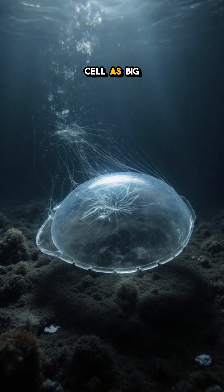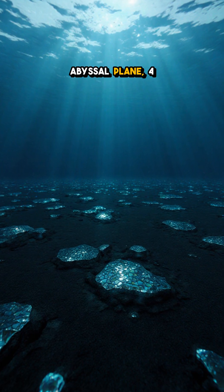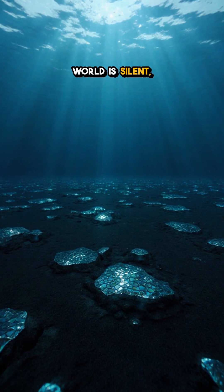You won't believe this. A single cell as big as a dinner plate is decorating the ocean floor. Down on the abyssal plain, four kilometers deep, the world is silent, cold, and crushing.